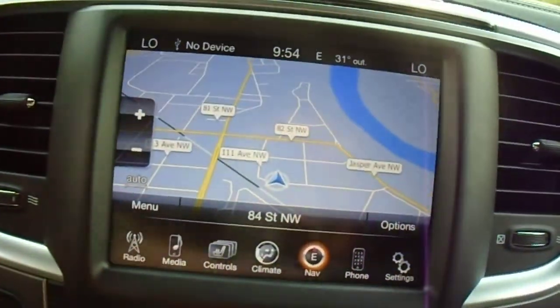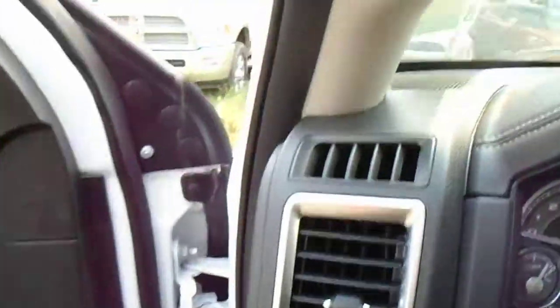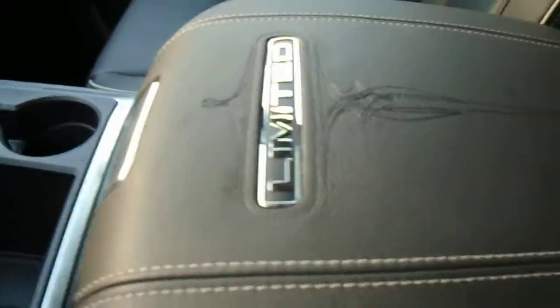You can view where you are on the navigation — it shows you on the map and you can connect your phone via Bluetooth. And with the Limited, it comes with Limited badging and the upgraded leather interior.